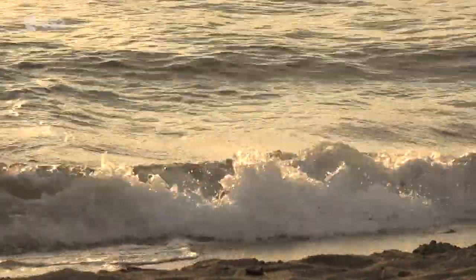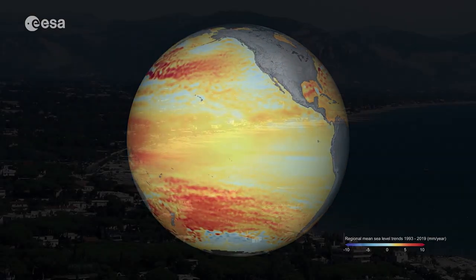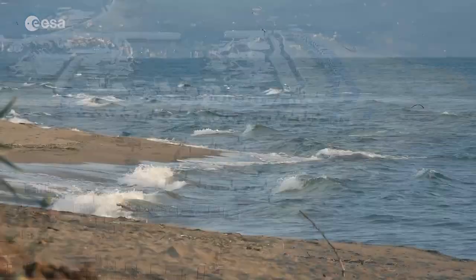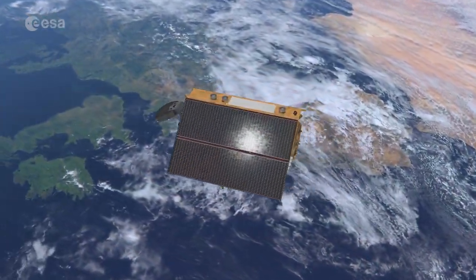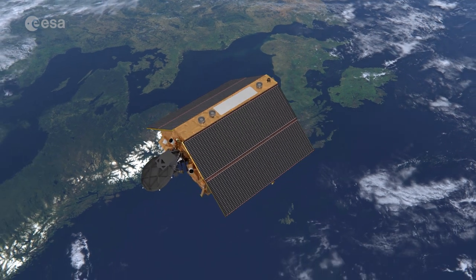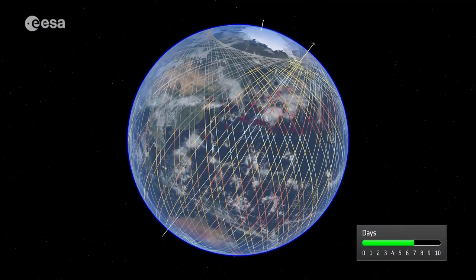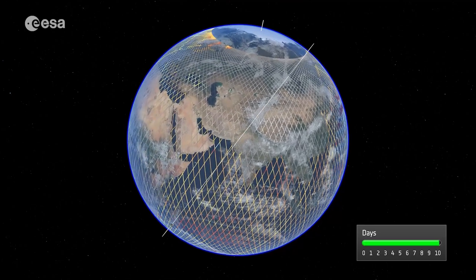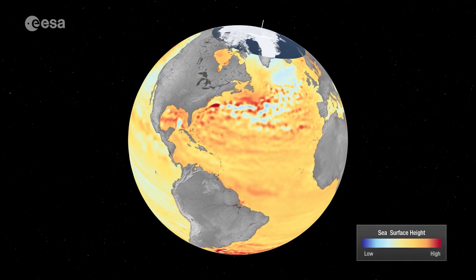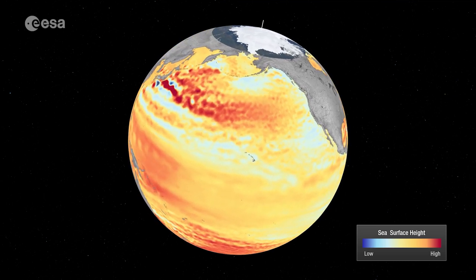Since sea level rise is a key indicator of climate change, accurately monitoring the changing height of the sea surface over decades is essential for climate science, for policy making and ultimately for protecting the lives of those in low-lying regions at risk. The Copernicus Sentinel-6 Michael Freilich satellite, set to launch in November, is the first of two identical satellites to be launched sequentially to provide accurate measurements of sea level change. Both satellites will reach 66 degrees north and south, a specific orbit occupied by earlier missions that supplied the reference sea surface height data over the last three decades. This orbit will allow for 95% of Earth's ice-free ocean to be mapped every 10 days.